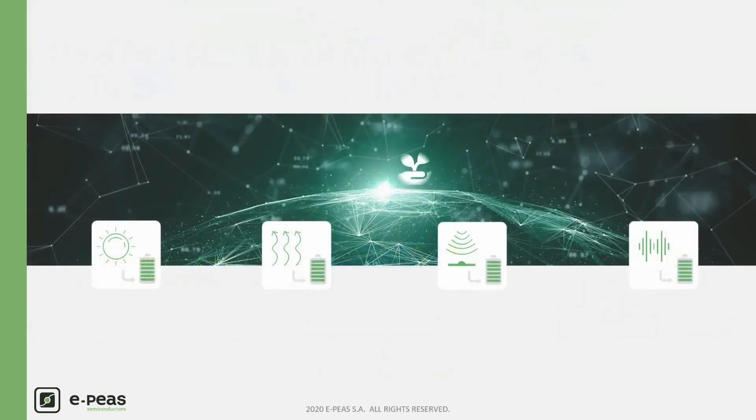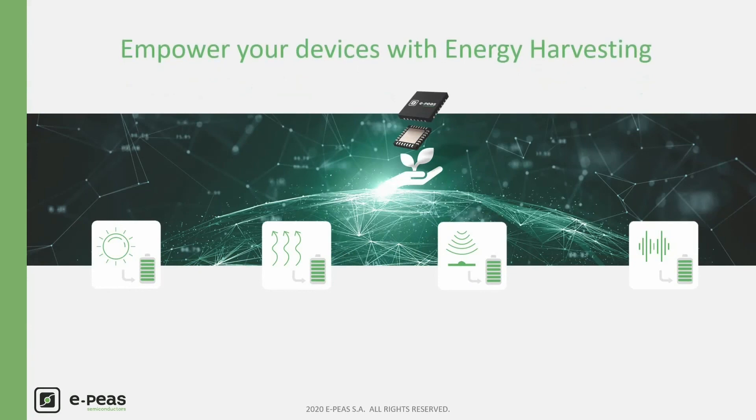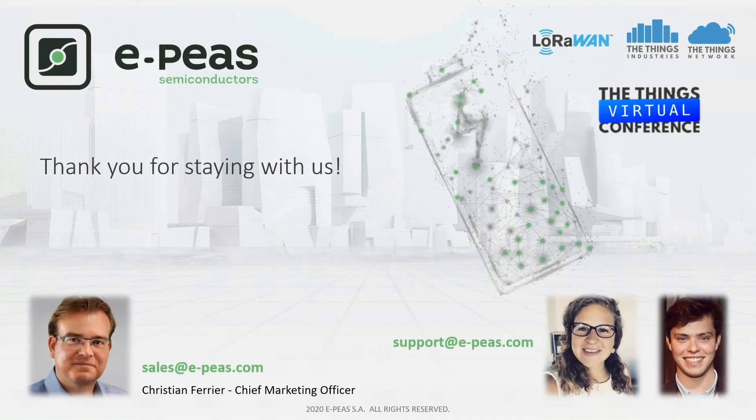I hope you better understand how to make your devices autonomous for large deployment without any maintenance costs and issues. Have a look at our website for more details and documentation. Thank you for staying with us and enjoy the rest of the conference!